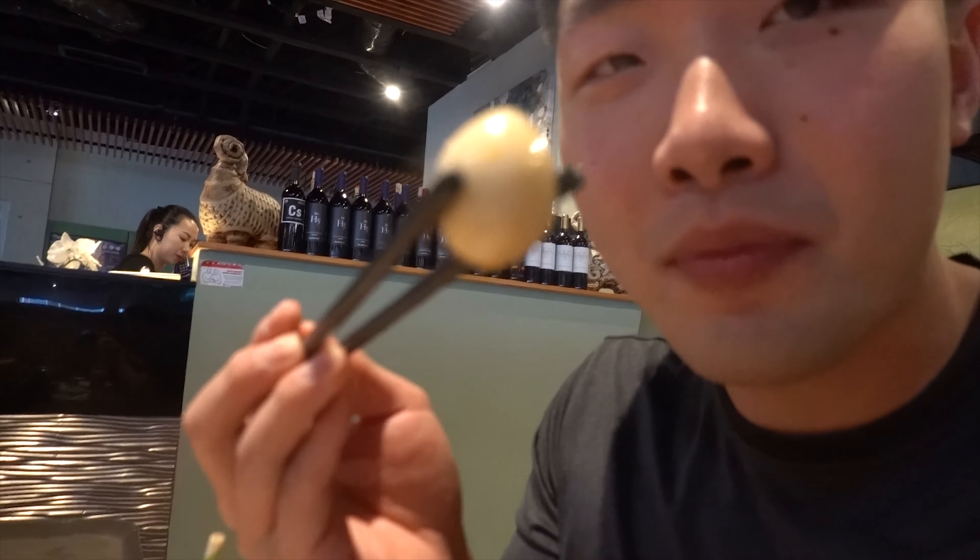Quail eggs are an essential for hot pot, in my opinion. Right here — quail egg, little tiny egg, super rich yolk, that's why I love it. One bite and it just pops in your mouth. Then you gotta wash it down with some watermelon juice.